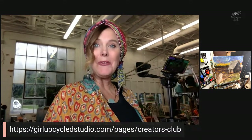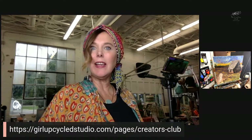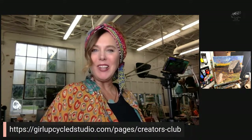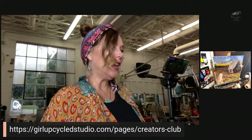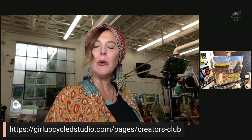Well hello everybody, welcome back. This is Kelly Weiler here at Girl Upcycled Studio, wanting to come live with you just a little bit and show you some of the latest things happening in the Creators Club, which is my online art group. We are currently working on a fall painting, pulling together a few different references and coming up with a cohesive theme and painting for our subject matter.